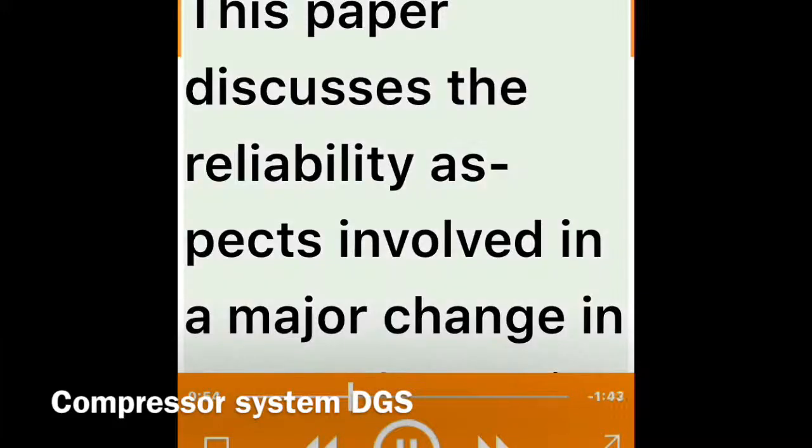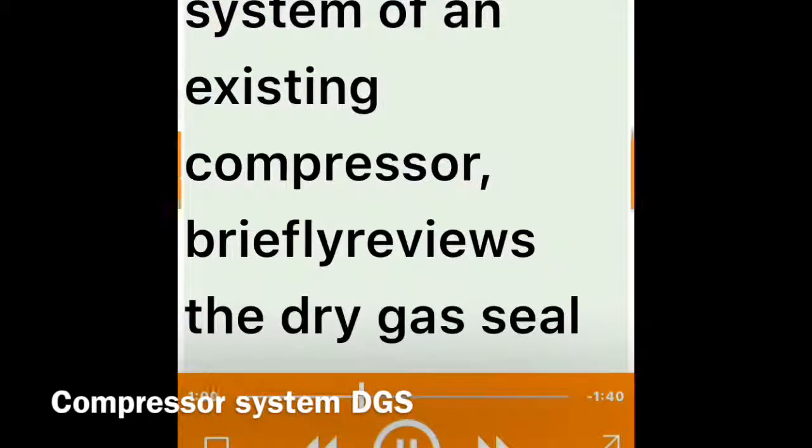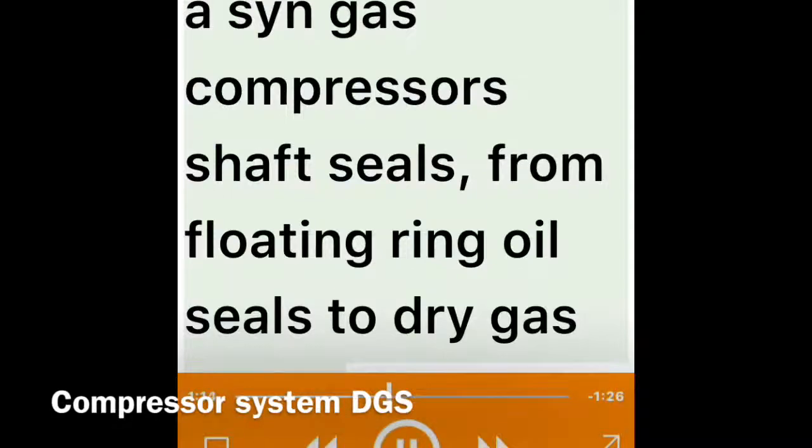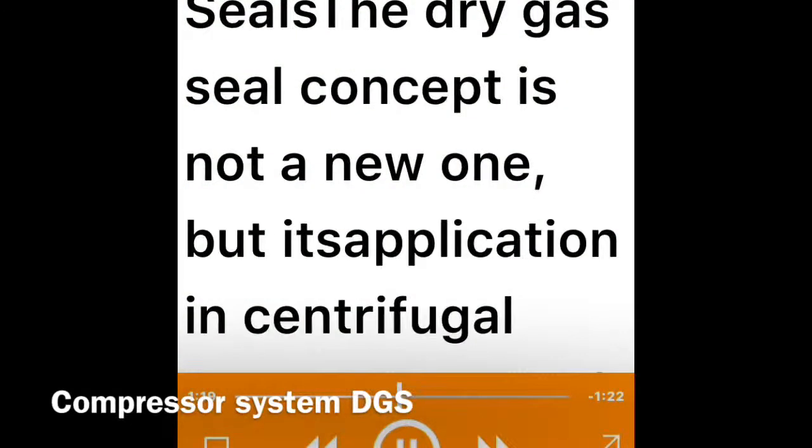This paper discusses the reliability aspects involved in a major change in the shaft sealing system of an existing compressor, briefly reviews the dry gas seal concept, and compares its advantages and limitations with the traditional types of shaft seals, presenting the available bibliography as well as our own experience with a conversion of a syn gas compressor's shaft seals from floating ring oil seals to dry gas seals.